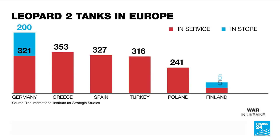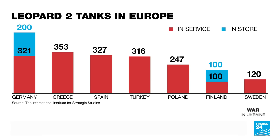Fifteen European armies, including Germany, Spain, Poland and Finland, currently have more than 2,000 vehicles in use or stored.